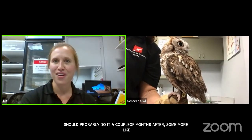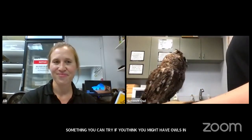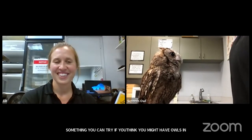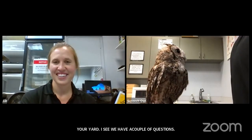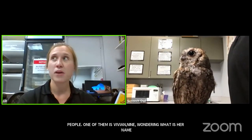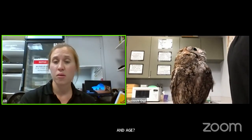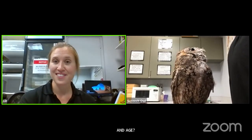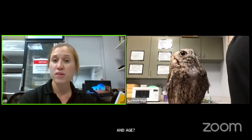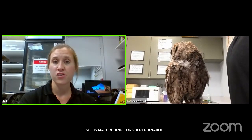We have some questions. Vivian, age nine, is wondering what is her name and age. This screech owl is named Cree and she is about eight years old — mature and considered an adult, much like our rabbit was an adult at two years. Screech owls living with people are known to live a long time: 15, even 20 years would be a pretty good lifespan.